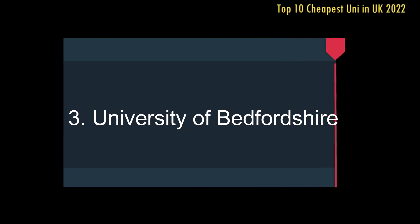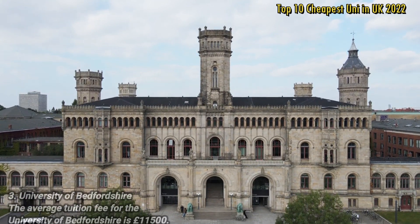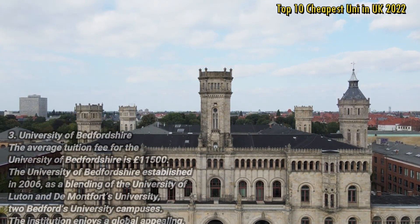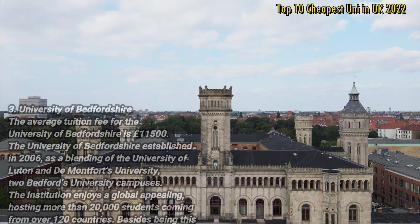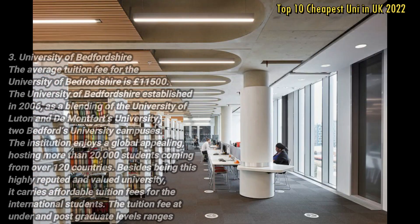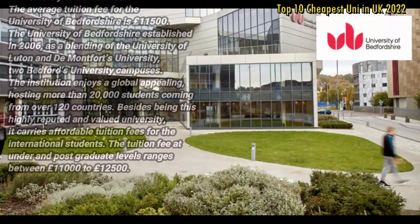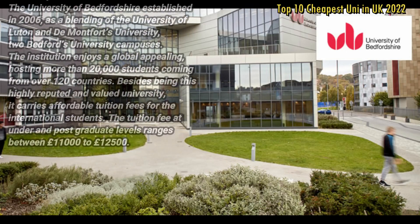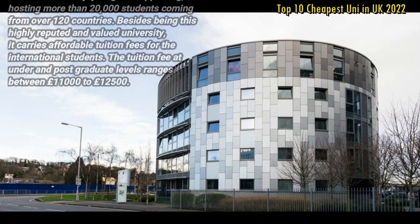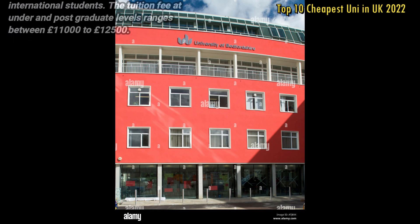Number 3: University of Bedfordshire. The average tuition fee for the University of Bedfordshire is £11,500. The University of Bedfordshire was established in 2006 as a merger of the University of Luton and De Montfort's University Bedfordshire campuses. The institution enjoys a global appeal, hosting more than 20,000 students from over 120 countries. Besides being highly reputed and valued, it carries affordable tuition fees for international students, with postgraduate fees ranging between £11,000 to £12,500 per year.